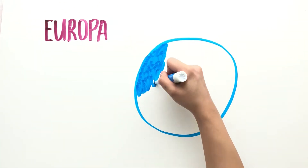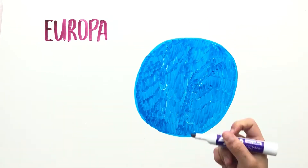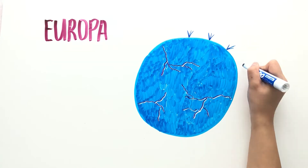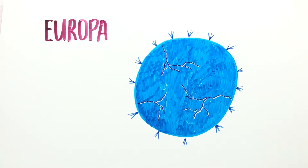Europa is one of the brightest moons in the solar system because of its icy surface and could have an ocean beneath it. Water plumes were seen jetting from the moon in 2013. There are no deep valleys or high mountains, and the moon has very few craters. The surface is covered with cracks, and many scientists believe that it's the result of tidal forces coming from the ocean underneath.